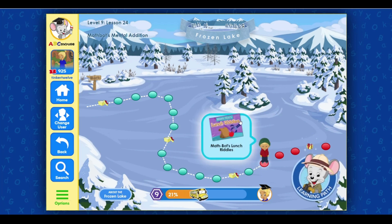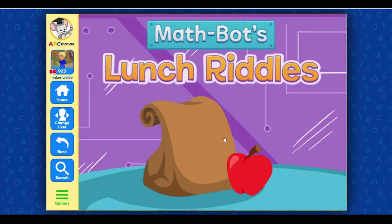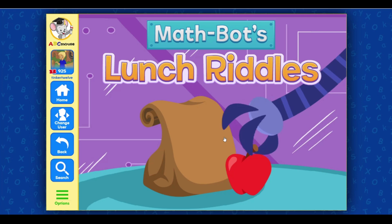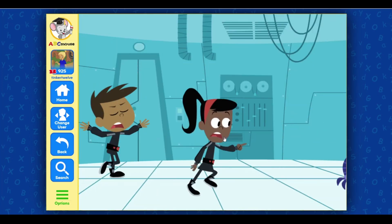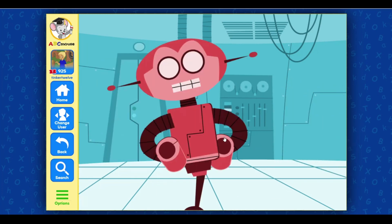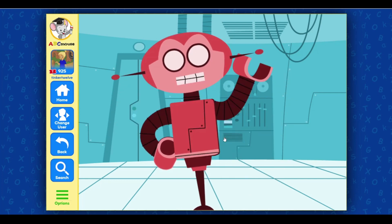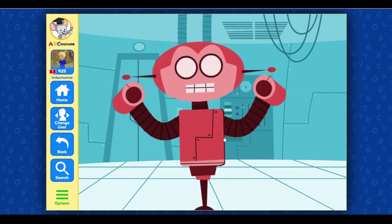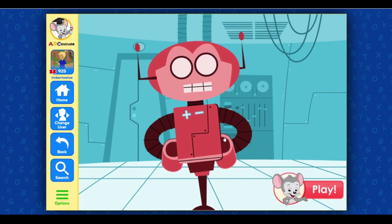Great job! Click on the next activity. Math Bot's Lunch Riddles. The Gigaflops have stolen Max and Gabby's lunches. Let's get them back by answering computer's riddles. Looks like this is a job for Math Bot. Play!